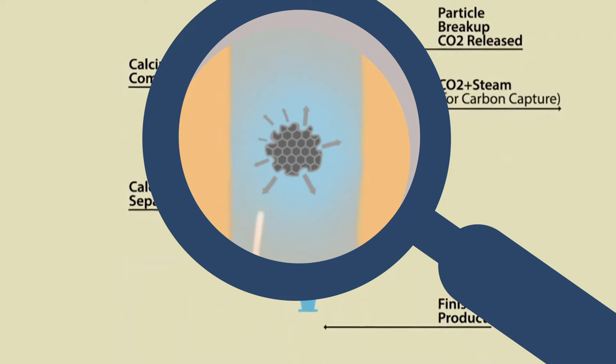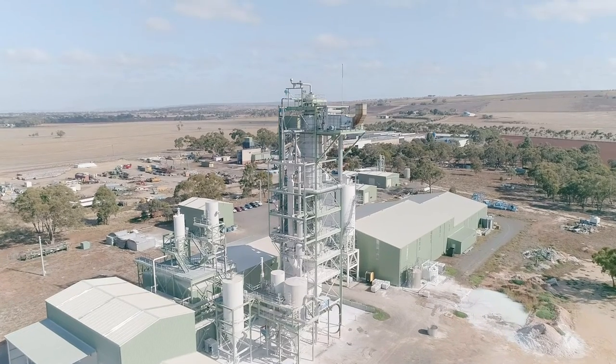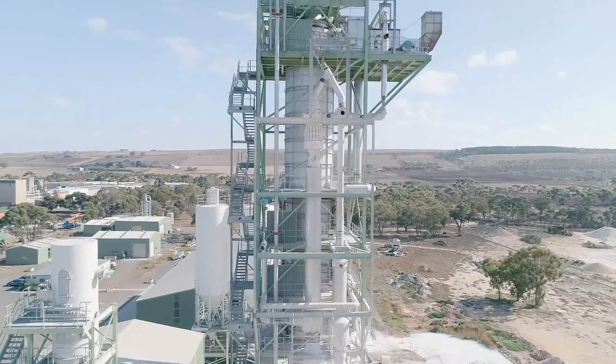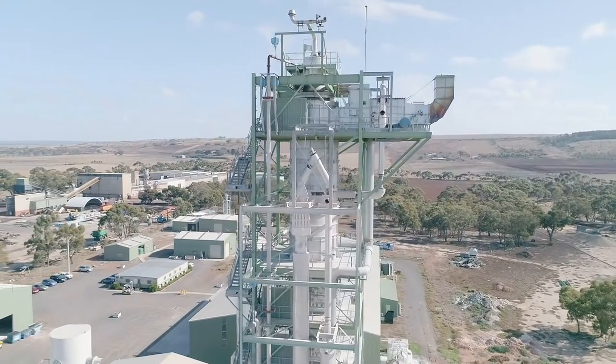New materials produced by the CFC are proven to have similar reactive properties to nanoparticles, without the safety concerns and high costs, but with all the benefits that nanotechnology is developing into numerous products, applications and markets.